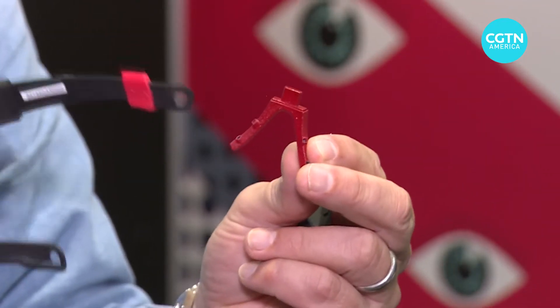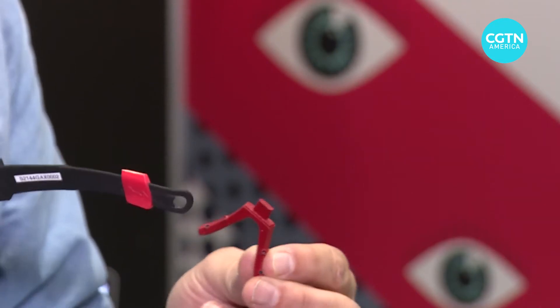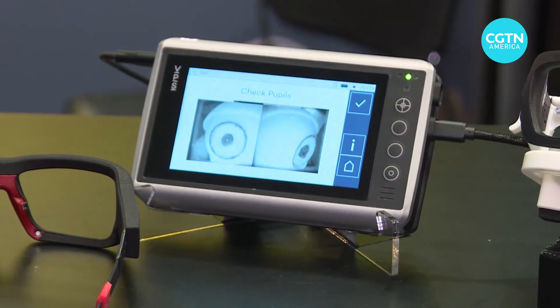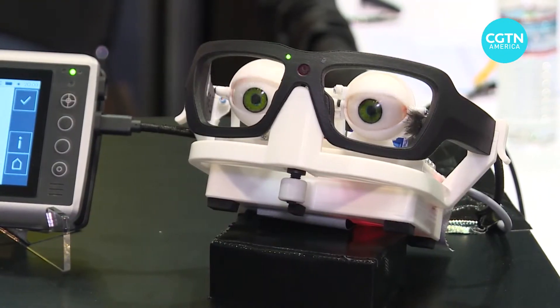Its cameras fit in this tiny device, transferring valuable data in real time that tracks precisely where one is looking. The eyes are the mirror of the soul, meaning your eyes give away a lot of information, a lot of emotion.